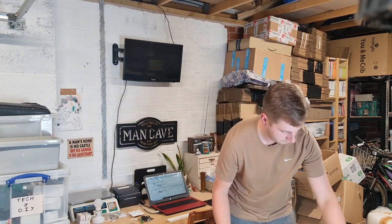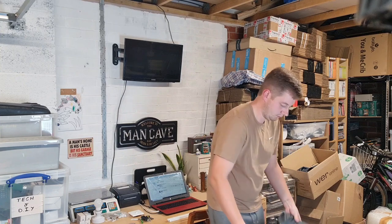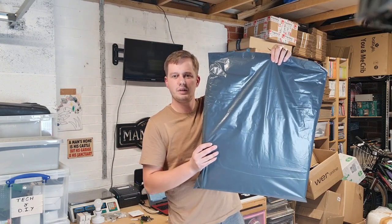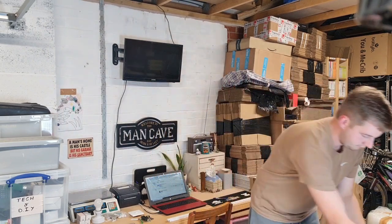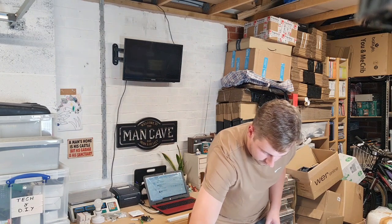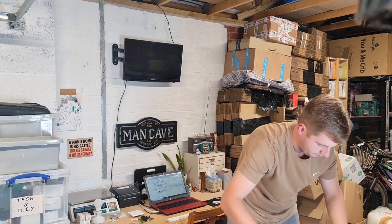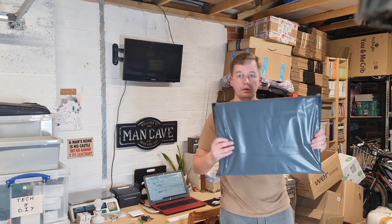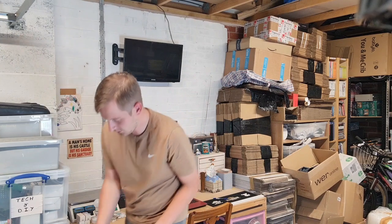Especially in Q4 and the run-up to Christmas, I'm happy to move things along and accept offers. I'm listing new items all the time so I just want to keep it turning over. I've got these big grey mailing bags — I can't remember the exact size but it's one of the largest you can get — they're great for jigsaws and board games like this. Pop in my slip and that's done.